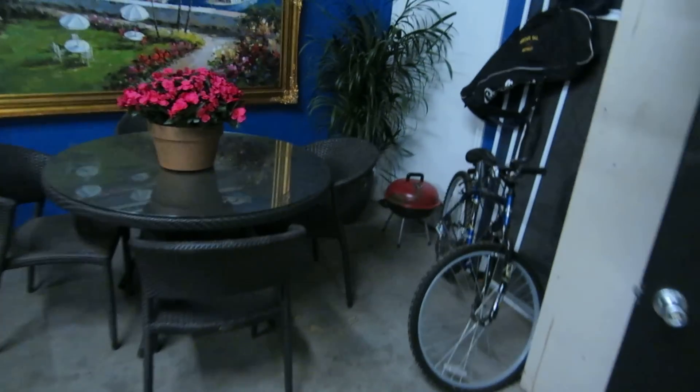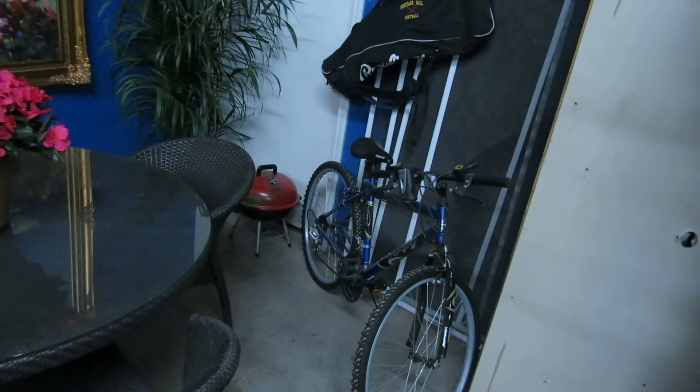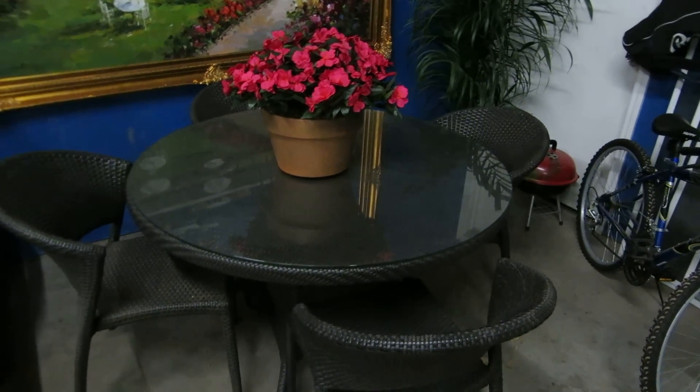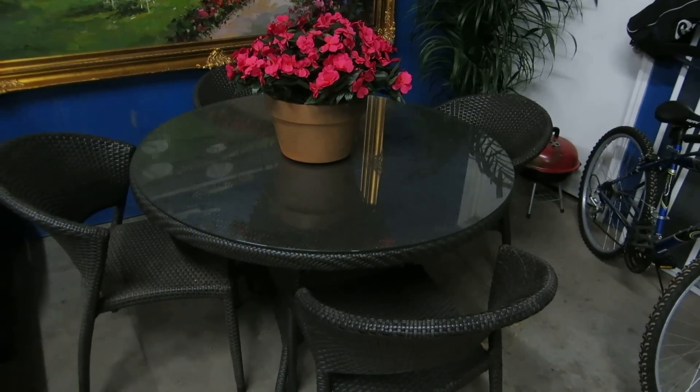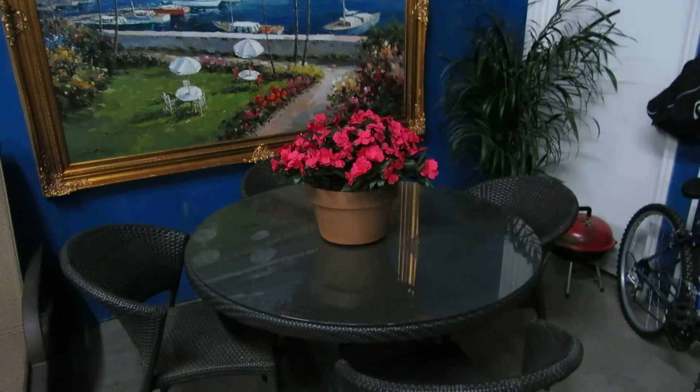We've got a kind of outdoor garage area. There's a nice little 10-speed bike and a vinyl wicker rattan set with a table and four chairs. It has a glass top with a hole in it so you can put an umbrella if you want.